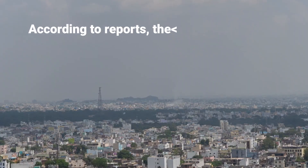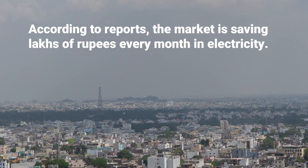According to reports, the market is saving lakhs of rupees every month in electricity. But how does it work?